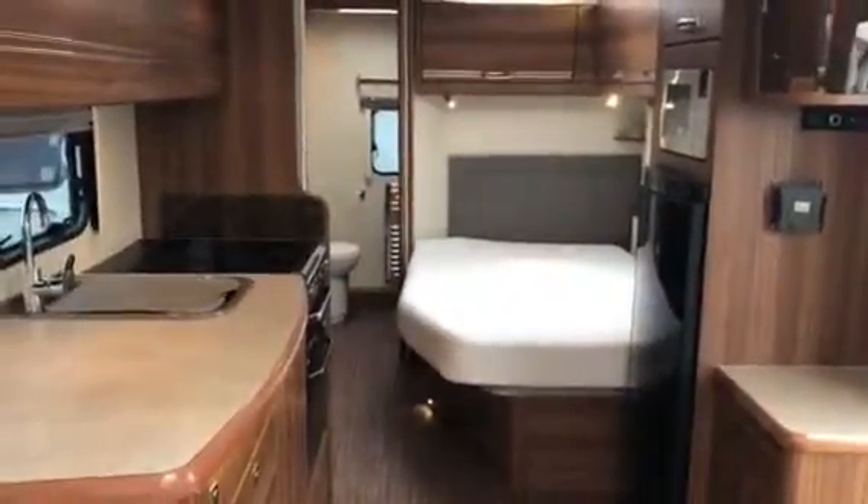Westfield Caravans work with an array of touring parks across the North West. If you're looking for ideas of places to pitch up after receiving your caravan, we can give you plenty of recommendations.